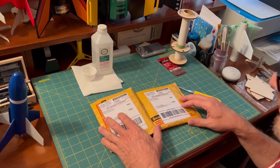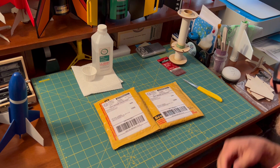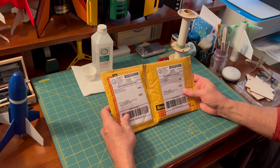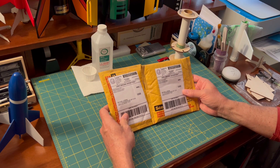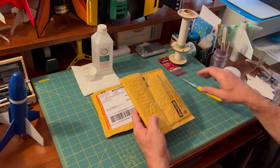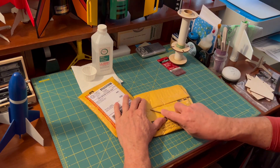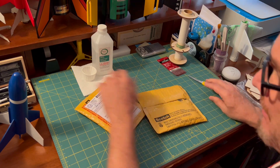I usually don't do mail calls and box openings and all that kind of stuff — the internet's full of that. But this is a special day. These are from Friend of Rocketry and my personal friend, Model Rockets 321. I've been excited to get these. I think I know what they are, but I'm going to just open this real quick, very carefully, because I do believe they're paper goods.